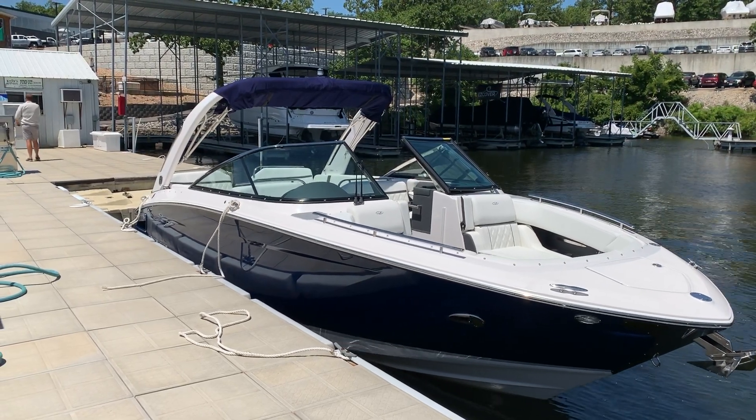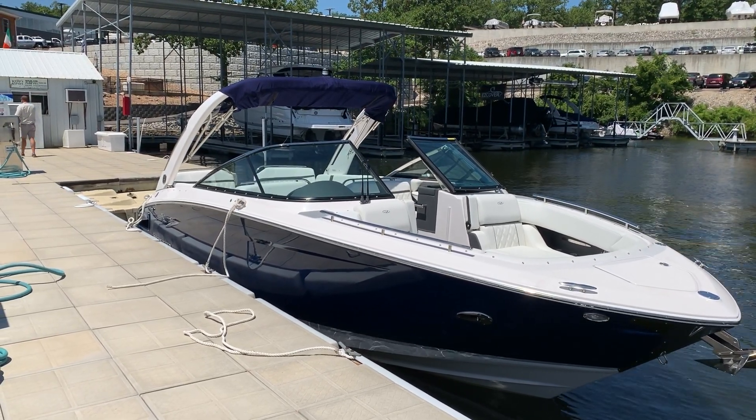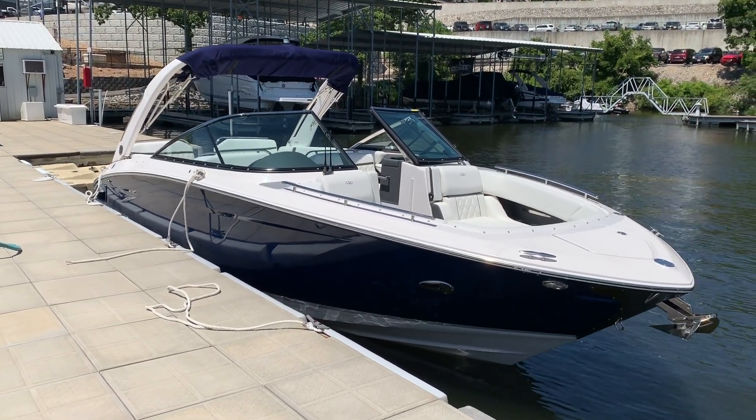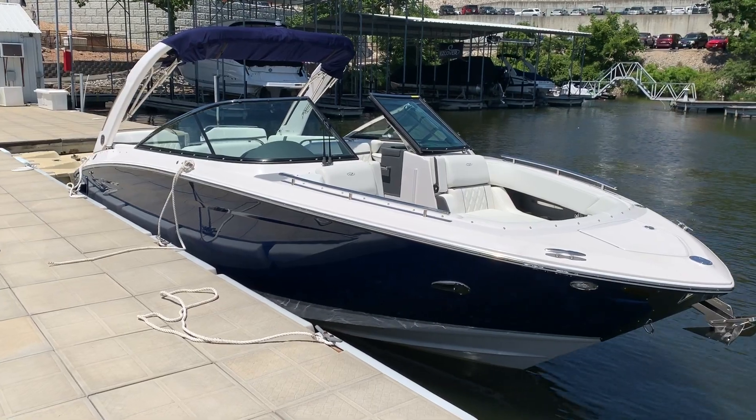Hi folks, it's Kyle Kelly from Kelly's Port taking you through a brand new boat that we just unwrapped — a customer-order boat, the 2020 Regal 2800 Bowrider. Extremely popular boat.